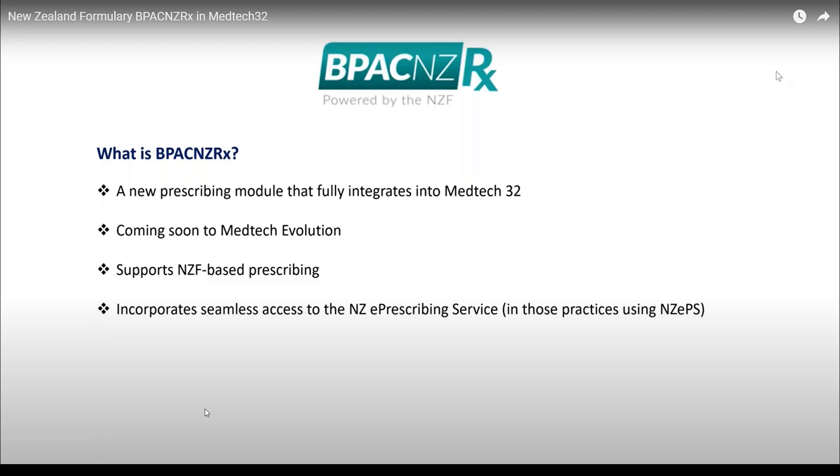Number four: the banned in sports filter control to manage medications for athletes has been enhanced. Number five: access to medication monograph information, i.e. NZ formulary link, requires an internet connection.